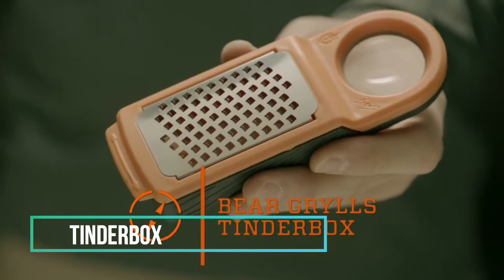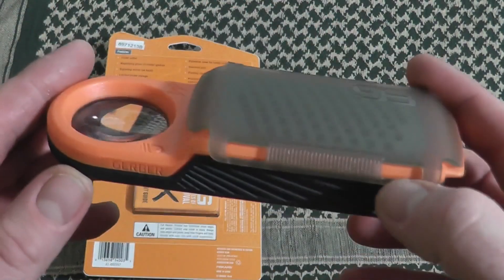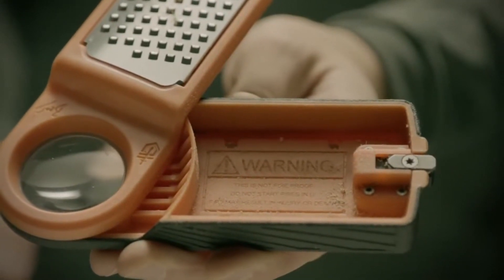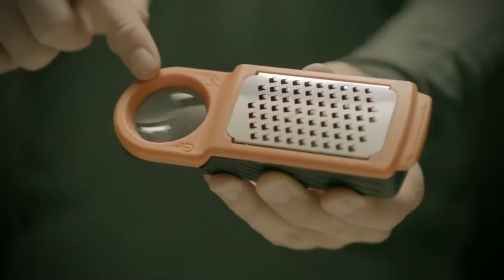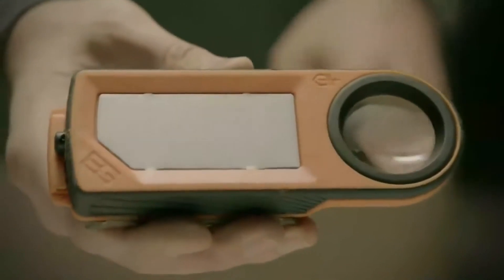Tinderbox. The Tinderbox stands out as a trusty companion for those moments when firemaking becomes a challenging task. This ingenious gadget simplifies the process and makes it hassle-free. It's designed as a compact box with a grater on top and a small cavity at the bottom. The primary role of the grater is straightforward yet indispensable, transforming branches into small wood pieces that are easy to ignite. What truly sets the Tinderbox apart is its smart design, featuring a built-in magnifying glass on the back, enabling you to start a fire using sunlight, even on overcast days. The device also includes a protective lid that covers the grater, ensuring safe and secure transport while safeguarding the blade.